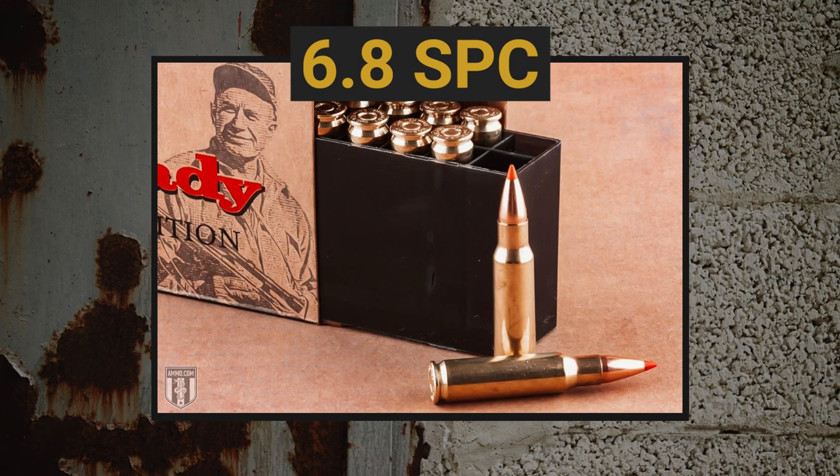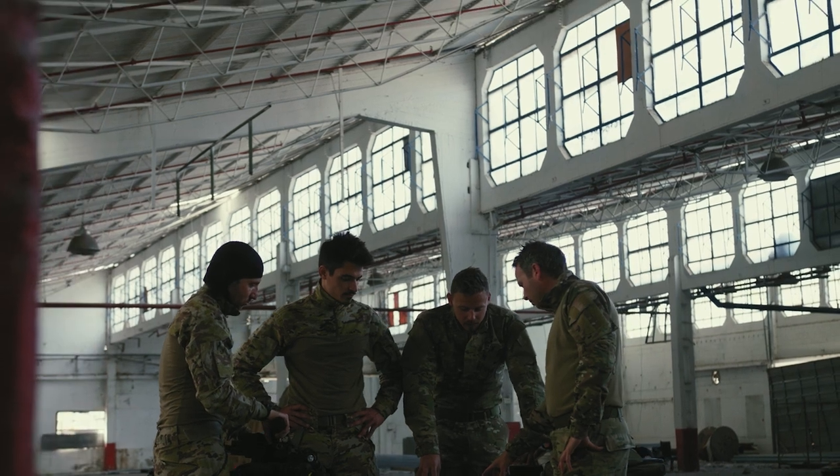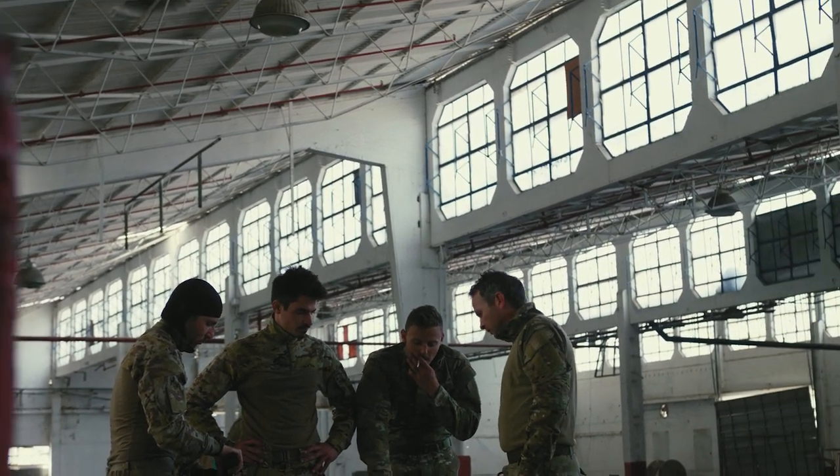Another one that was a military round but really had a failure to launch is the 6.8 SPC. This one had a lot of hype going into the military trials, but sadly Remington kind of botched the release — they had misdesigned the chamber specs. The U.S. Armed Forces didn't like that, and it didn't provide the terminal performance the Army was looking for, so the project was scrapped. That said, the 6.8 SPC has seen a lot of growth in civilian shooting circles. Really great for hogs and deer, and a great option if you're looking to increase stopping power — even as a home defense carbine if you don't want to go with a subsonic 300 Blackout.